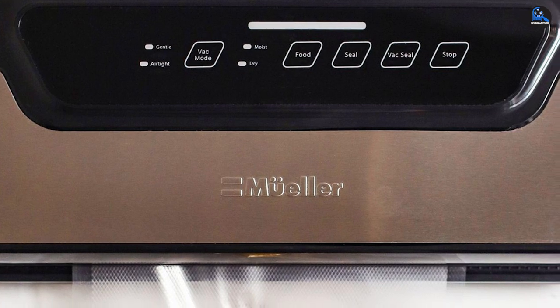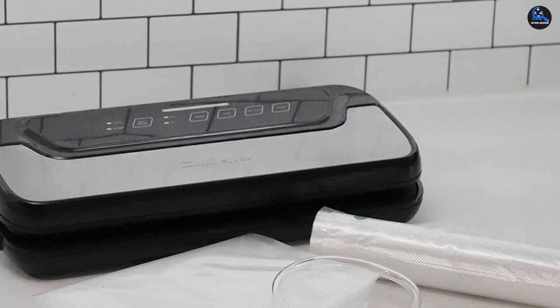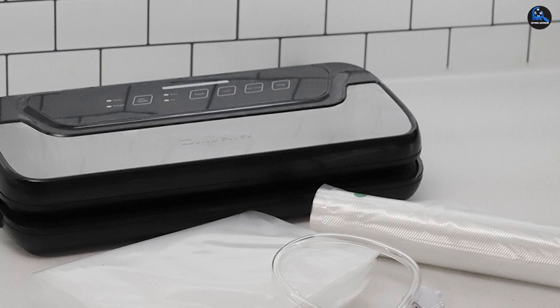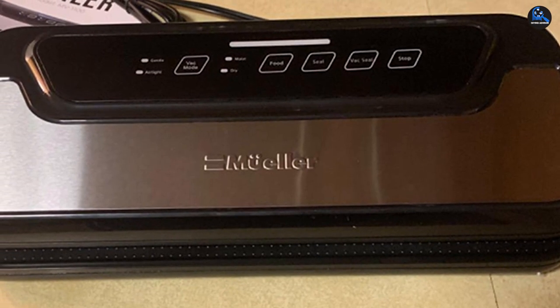Our home tester loved that this device was small enough to hide away in a cabinet, pantry, or drawer, but the compact design does mean there's no onboard storage for bag rolls and no integrated bag cutter. Still, neither were deal breakers for us. It comes with an accessory air suction hose, five medium vacuum seal bags, and a vacuum bag roll.